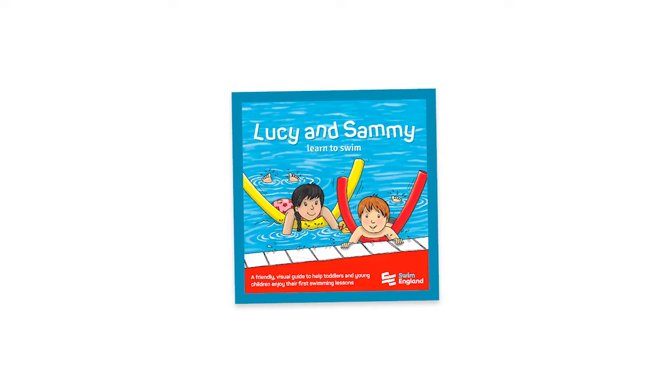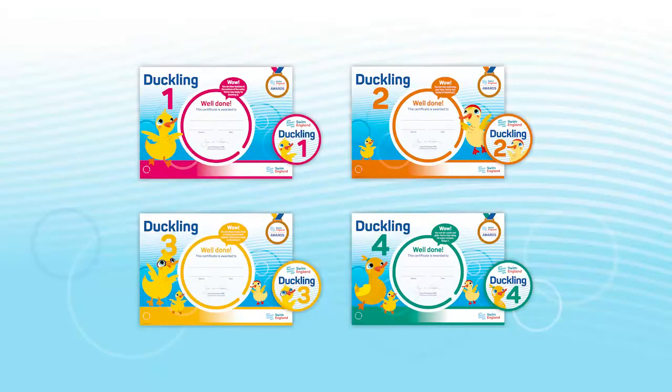We offer two types of progress packs. The first is the preschool progress pack, which includes 70 Lucy and Sammy storybooks and 70 stickers for each of the preschool awards, including Discovery Ducklings, Ducklings, and ICANN awards.